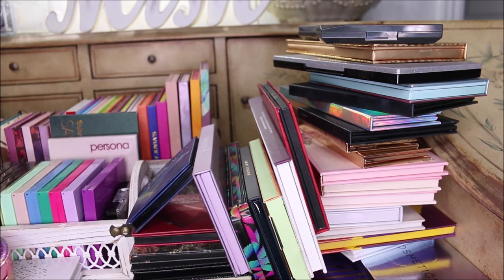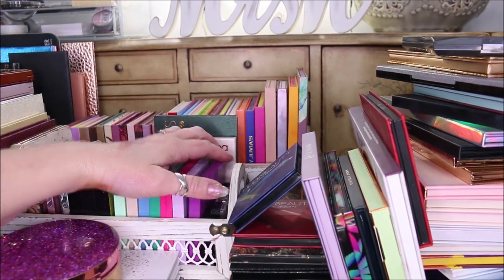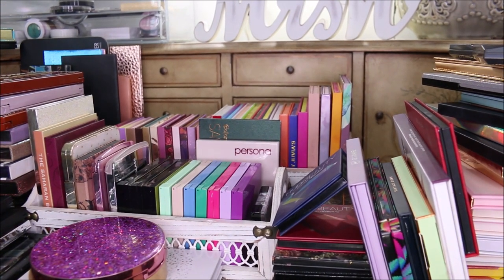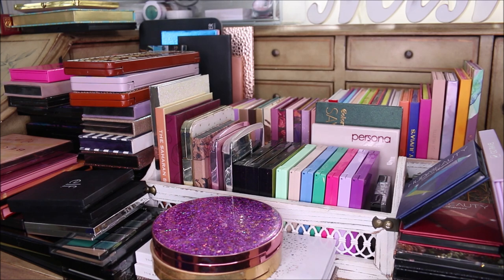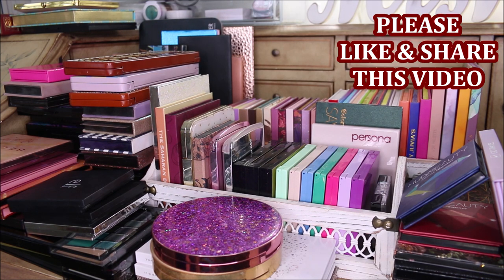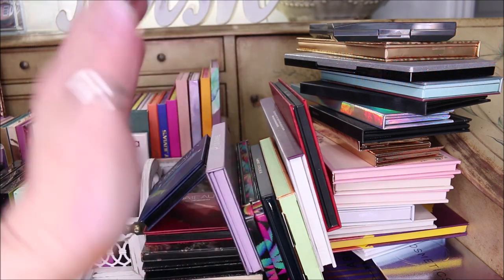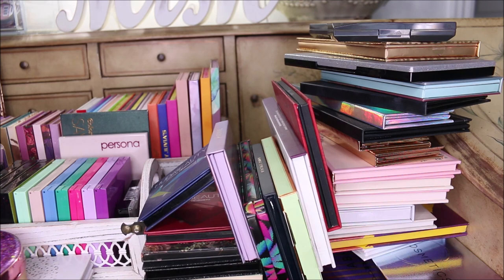I do want to continue to dupe out higher-end palettes for you and continue to bring you really affordable options — that's what my channel is all about. My focus is going to be a little bit more on doing a lot of tutorials this year. I'm happy to show you my collection. If there's anything in here that you'd like to see a tutorial on right away, let me know because I am going to be doing that. I hope you enjoyed this video today. Please give it a thumbs up. Click 'show more' in the description box for all the information, and I'll catch you all in my very next video. Love you, bye!